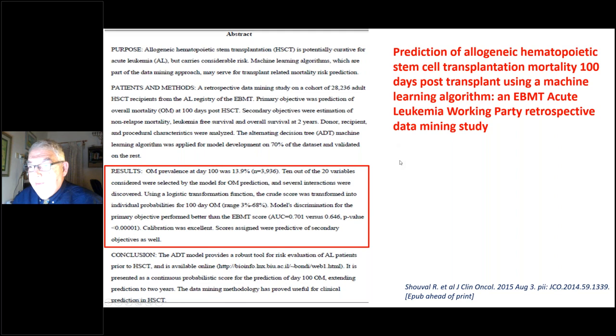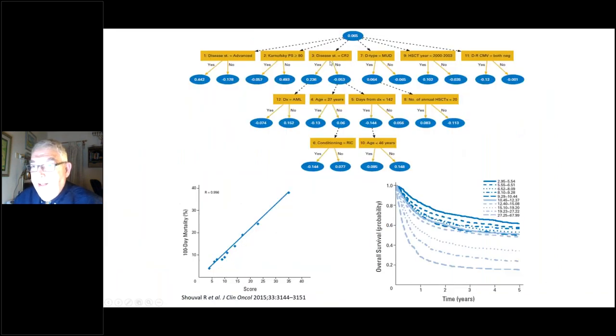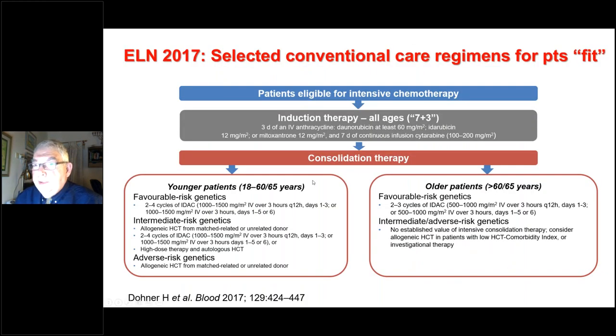We also have to account for transplant-related mortality — day-100 mortality and overall mortality — which is extremely important when consulting patients about transplantation. We published in JCO in 2015 using computerized data mining, running through 20 parameters the clinician knows — type of disease, disease status, Karnofsky score, type of donor, CMV, and so on — generating a data mining score in linear correlation with day-100 mortality, dividing 350,000 transplants into 10 separate risk groups.